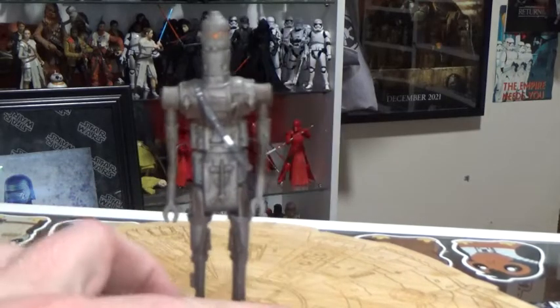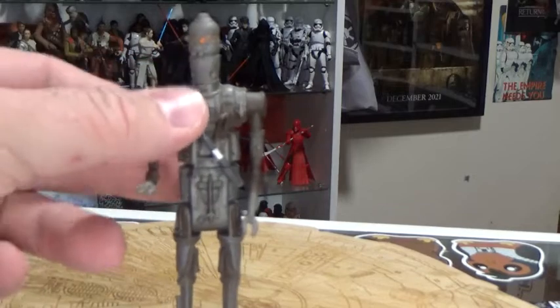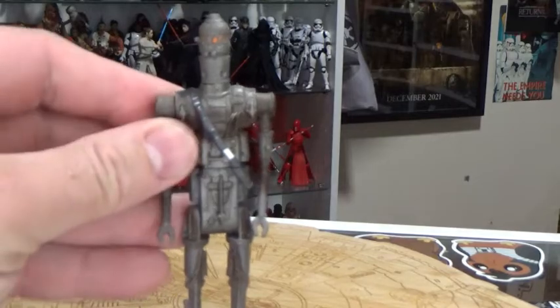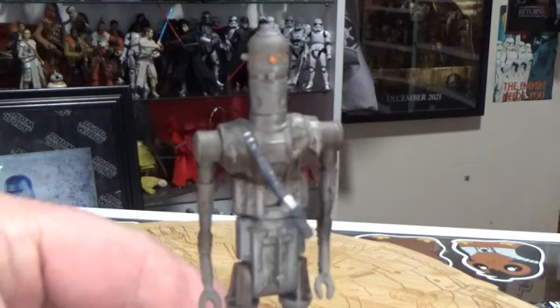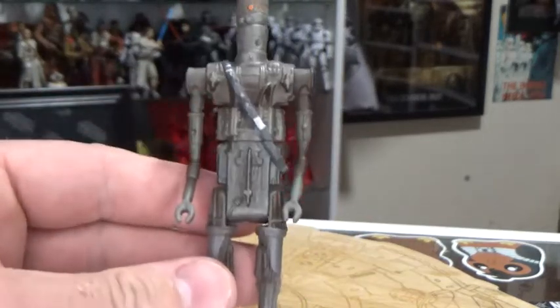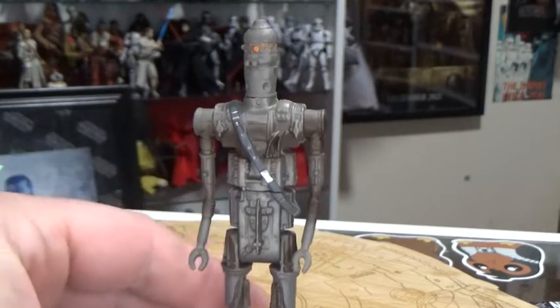I don't have his weapons — I've probably got one that would work as a replacement, but yeah. I had to buy this one loose at some point; he's been kicking around the collection for quite a few years now. I always like the IG droids.